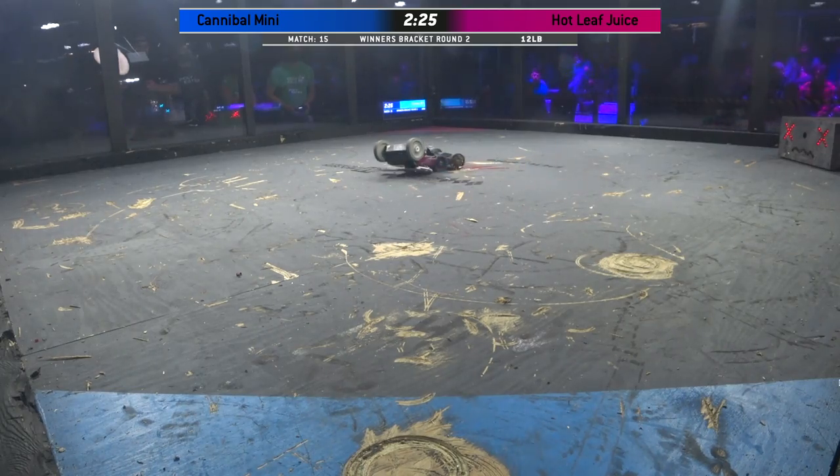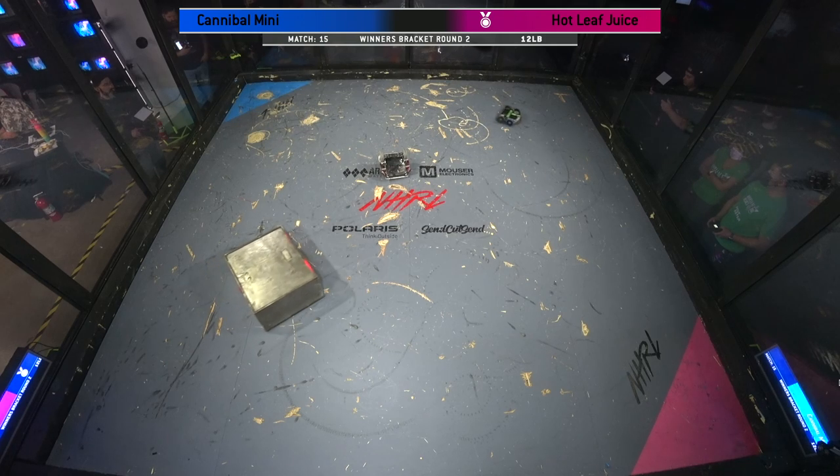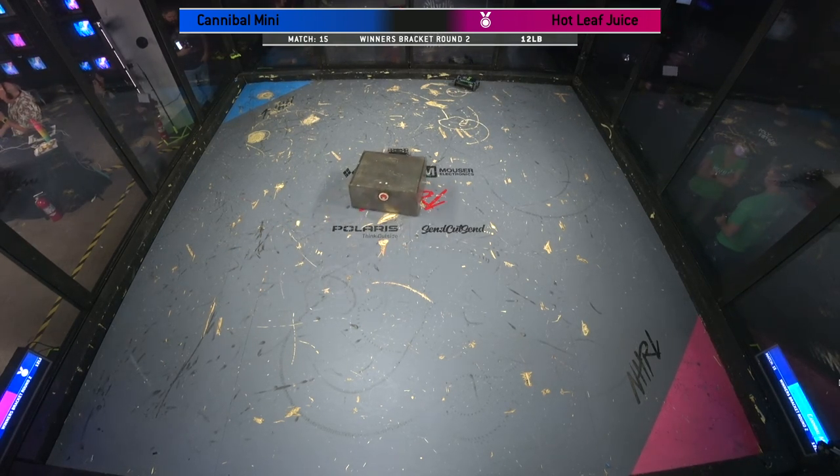Hot Leaf Juice has won more prize money from Austin McCord this season than any other robot. Yeah, they have an absolute pile of golden dust.